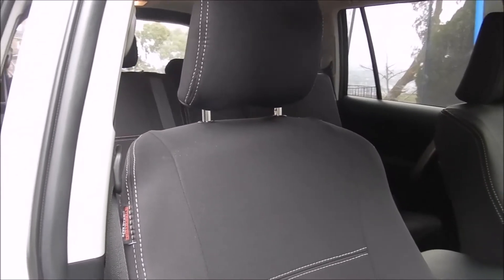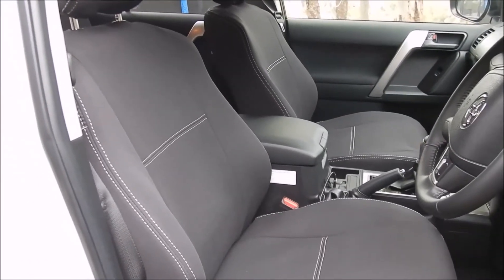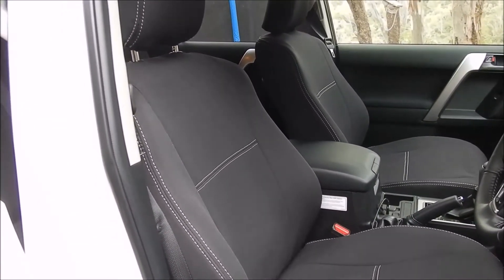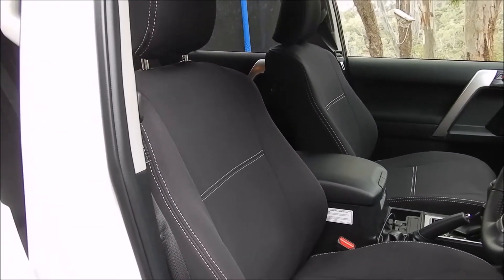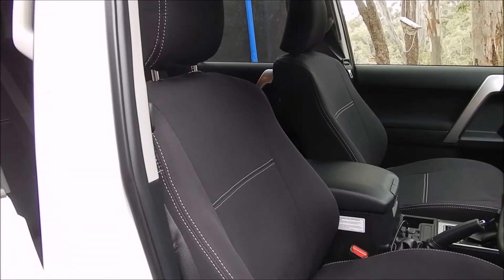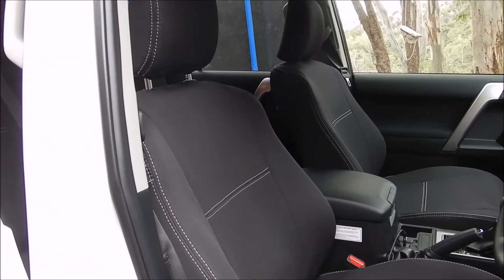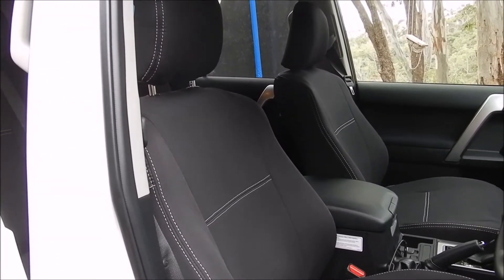I bought the GXL version of the Prado 150, 2021 model. I didn't opt for any additional seat upgrades because I want to keep the vehicle for a long time and I have kids. I think the only real answer is covers — after five years I can replace them. My other car has leather seats and they show wear and tear after years, so I'm hoping this will be better.